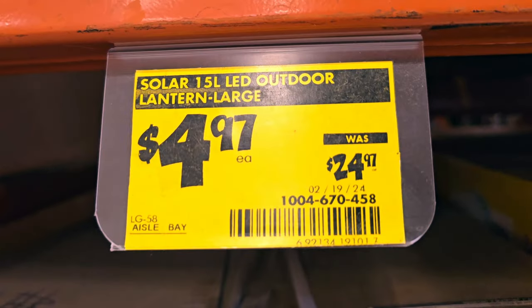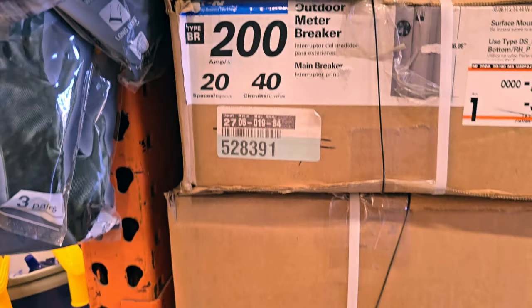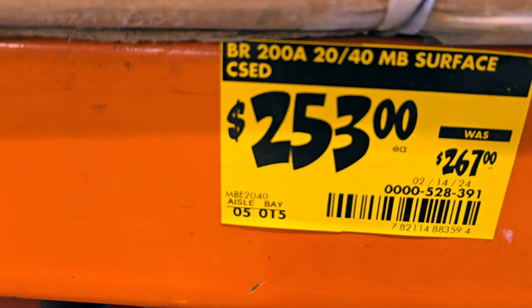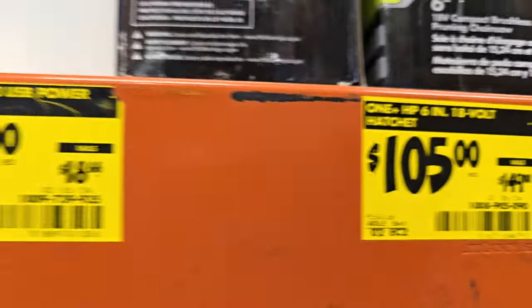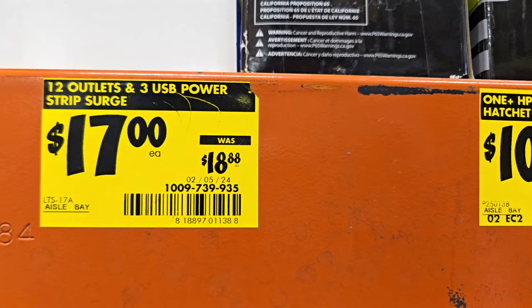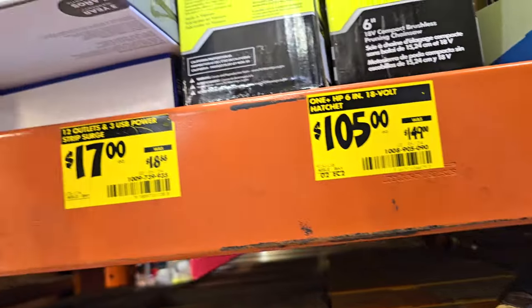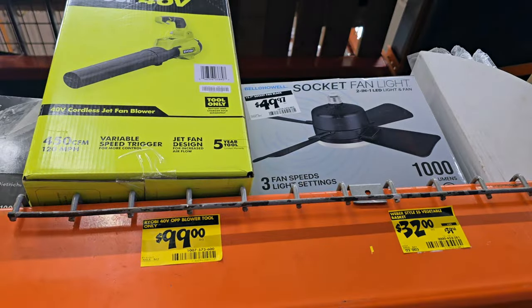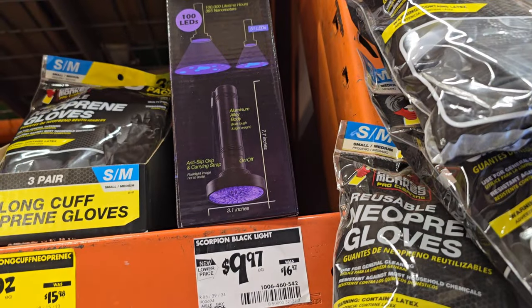Outdoor ladder, large, $4.97 down from $24.97. We got this 200-amp meter breaker, $253 down from $267. We got this 18-volt hatchet, $10.50 down from $14.90. A USB power strip with 12 outlets for $17, down from $18.88 — pretty nice, does have USB-A ports. You got a blower for $9.99 and a Scorpion blacklight for $9.97, down from $16.